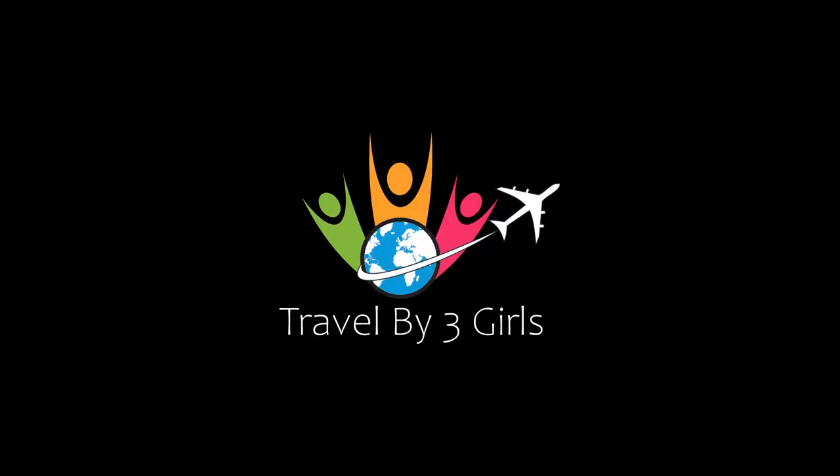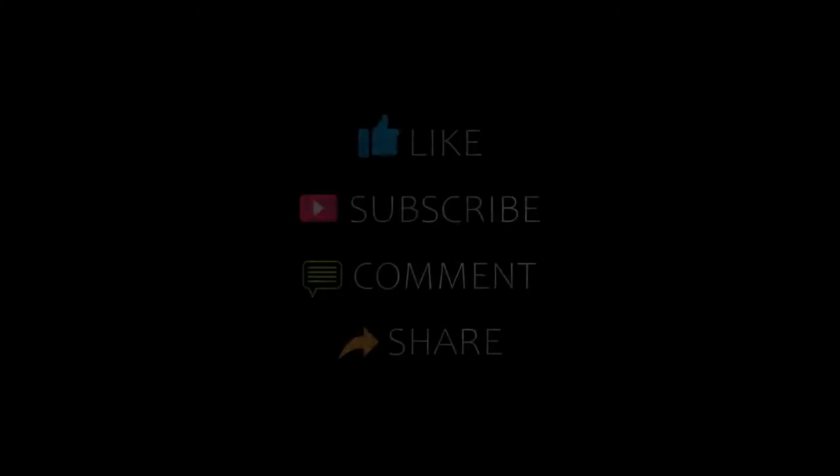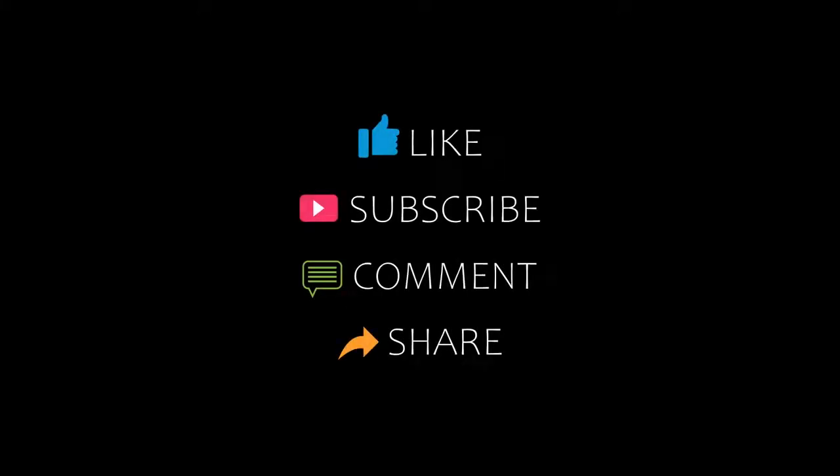Dear guys, welcome back to my YouTube channel and now you are watching a new video of top recommended tutorials. Please subscribe to my channel and don't forget to like, share and comment. Let's start the video.